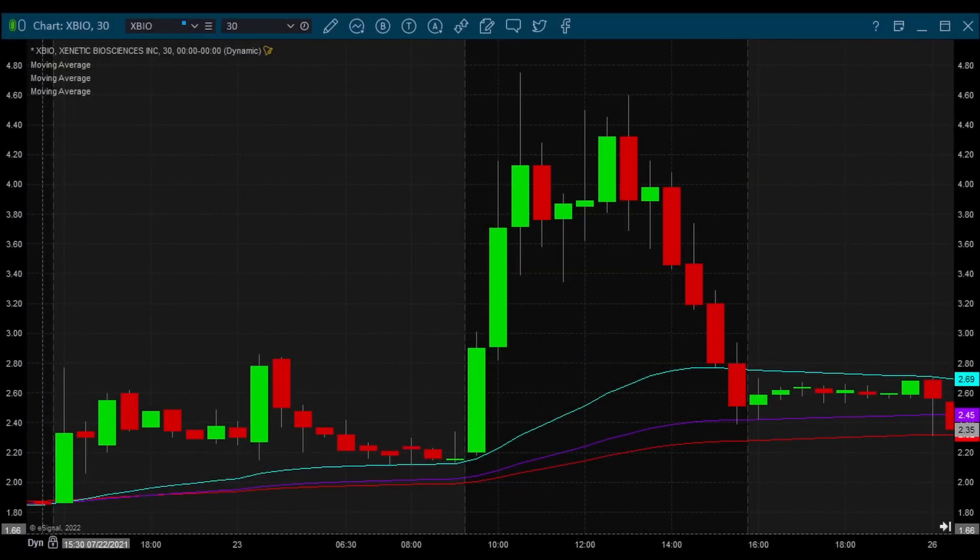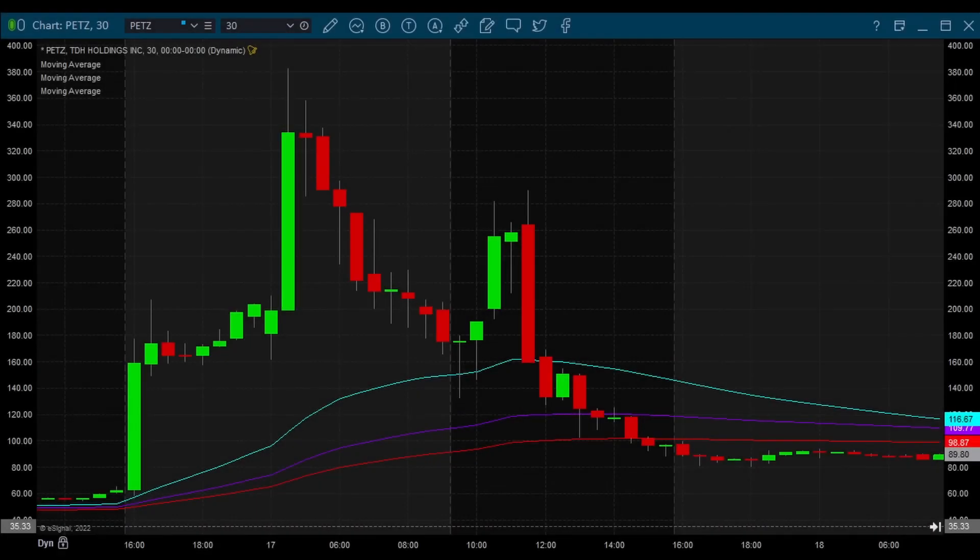For intraday moves, we have DPSI on 5/18/22, XBIO on 7/23/21, and PETZ on 2/17/21. That's just a small sample list, but for anyone at home wanting to get an idea of moves that capture our attention — those are some names. I encourage you to look at the charts and do your own research. You learn from your misses and from underperforming — you really should learn from underperforming.